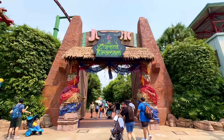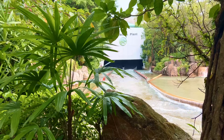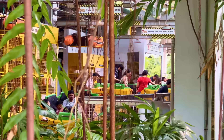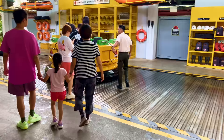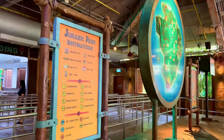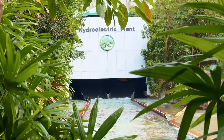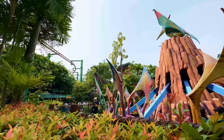The first attraction is Jurassic Park Rapids Adventure. Unlike other Universal Studios parks which have Jurassic Park as a boat ride, this is a full-on river rapids that contains all the elements you've come to expect, such as dinosaur animatronics, plenty of moments to get drenched, and an impressive finale drop. It's definitely worth experiencing this unique take on a classic Universal ride.